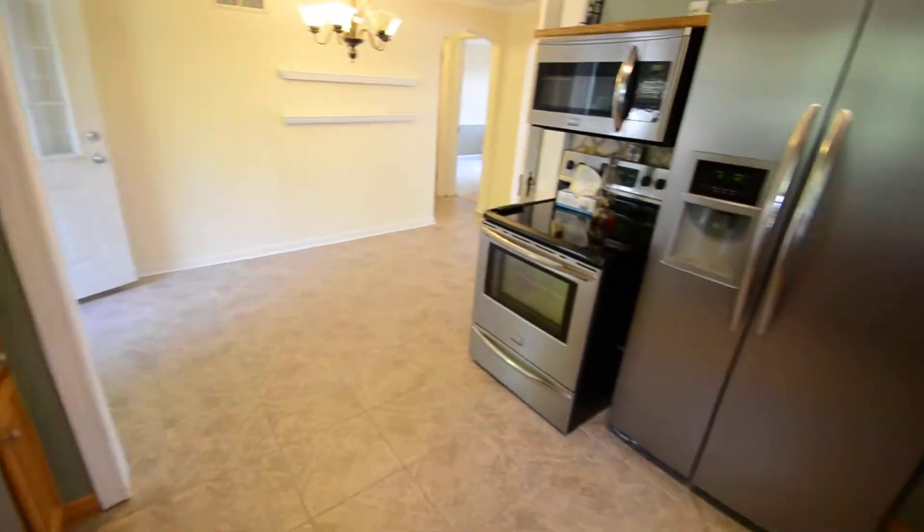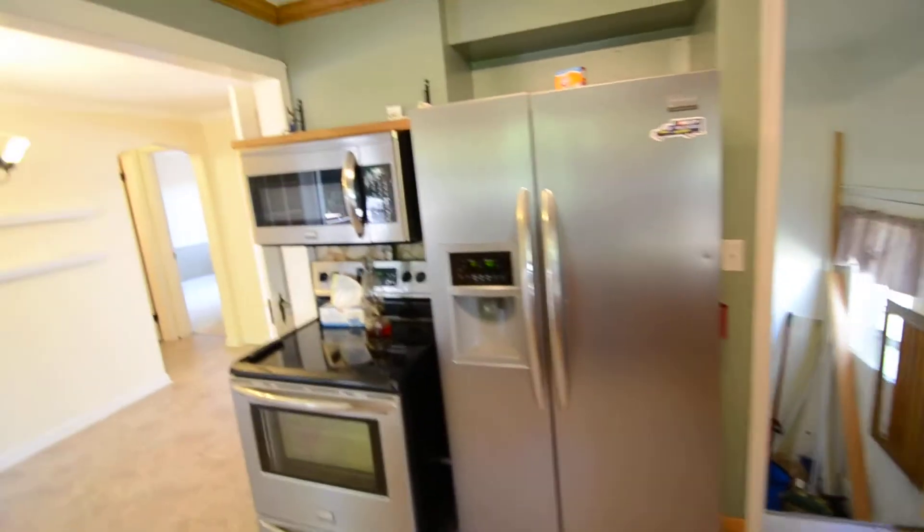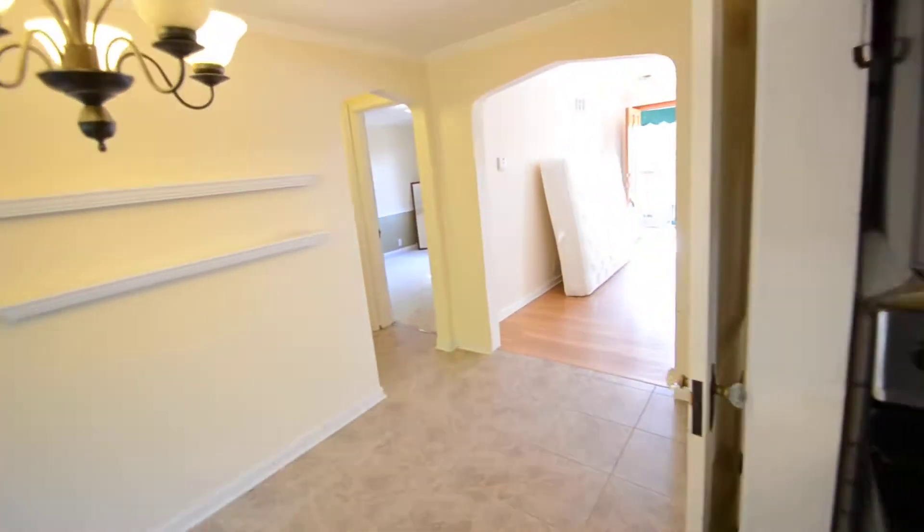It does not have a disposal. The appliances do stay, but the owner is not responsible for them. But they're all functional now, including the washer and dryer.